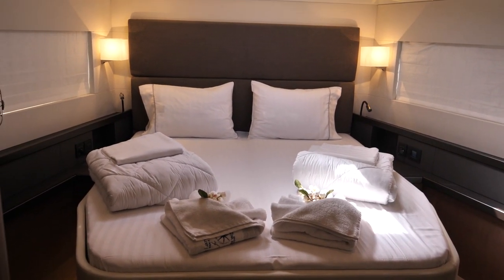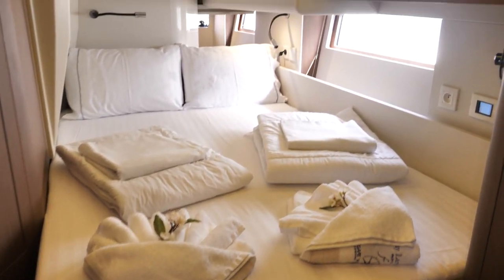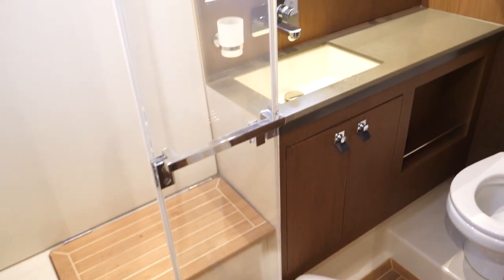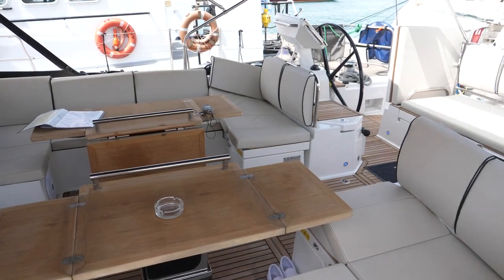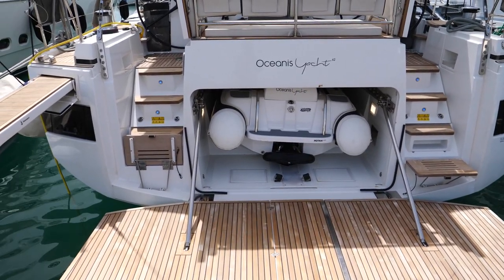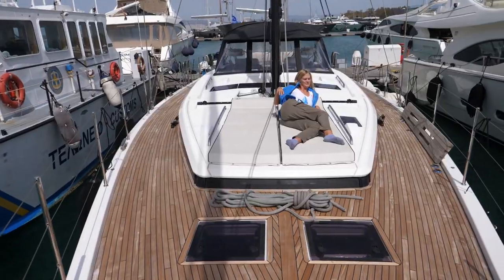She has a large master cabin, a very comfortable salon and galley, two aft cabins and a bunk room. The master cabin has its own ensuite head while the aft cabins have to share one. She has a very comfortable cockpit with twin helms. The transom folds down hydraulically where the Williams jet tender is stored. She has electric furling and a beautiful teak deck.